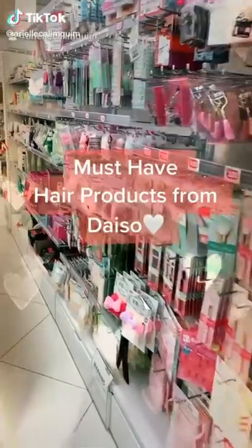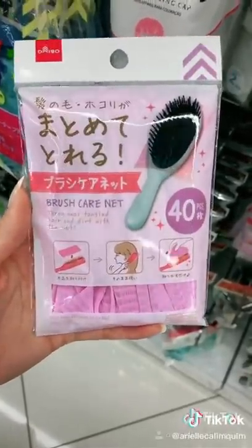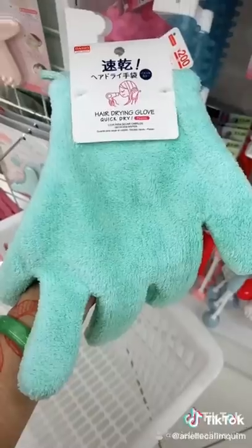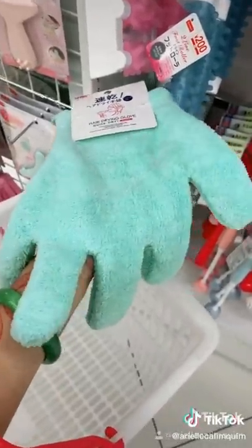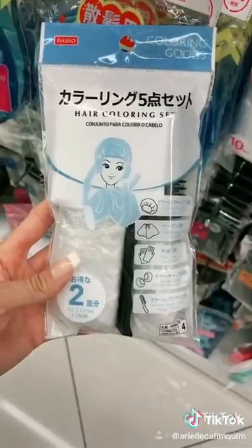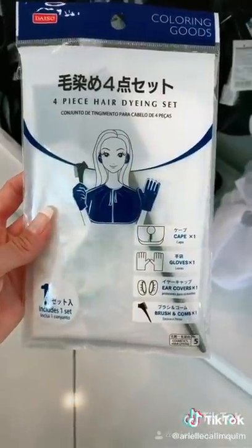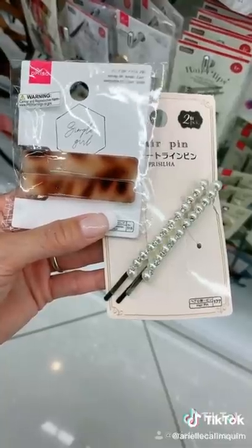These are a few of my must-have hair products from Daiso. I'm so in love with this brush care net — you put it on your brush, brush your hair, then throw it away. No more dirty brushes. This hair drying glove is perfect to use with your hair dryer to soak up extra moisture and speed up drying time. If you color your hair at home, these hair coloring sets are a perfect mess-free way to do so. Check out the barrettes at Daiso — they're so cute and affordable.